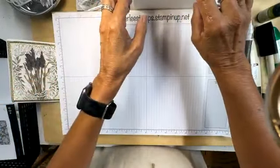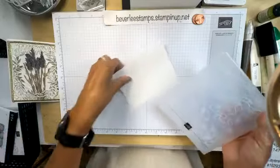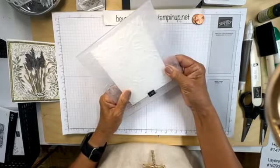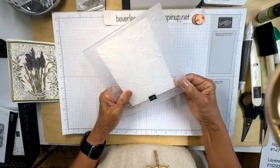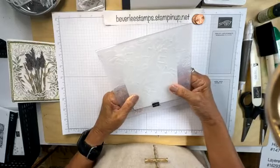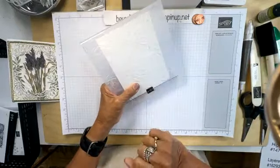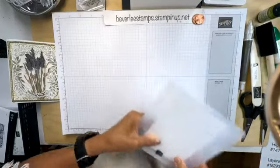Let's start with our folder, using our cut and emboss machine to get that part out of the way. I'm lining up that four-by-five-and-a-half piece of cardstock in my folder. The folders say Stampin' Up on the front and have a black line that runs through it — I just line it up right there with the black line and it helps me get things straight.